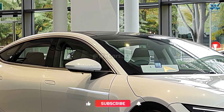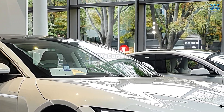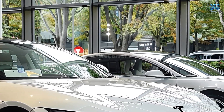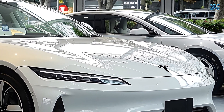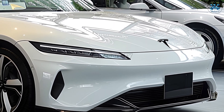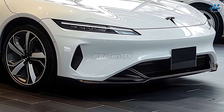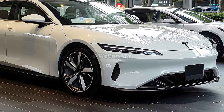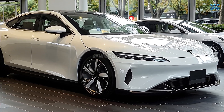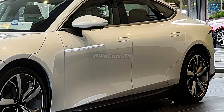New technological, efficient, and aesthetically pleasing features are added to the 2026 Tesla Model 3, which builds upon the success of earlier models. The Model 3, being one of the most well-known electric cars globally, has established a new standard for electric vehicle affordability and performance, incorporating state-of-the-art battery technology, improved autonomous driving capabilities, and a more streamlined aerodynamic appearance.